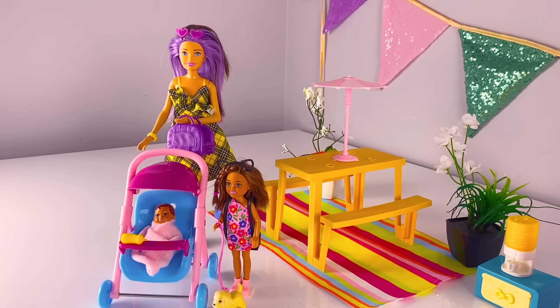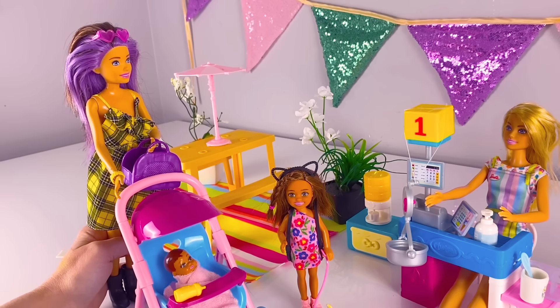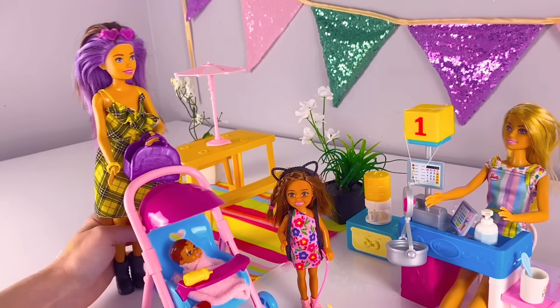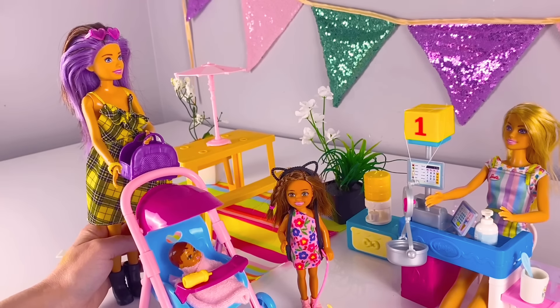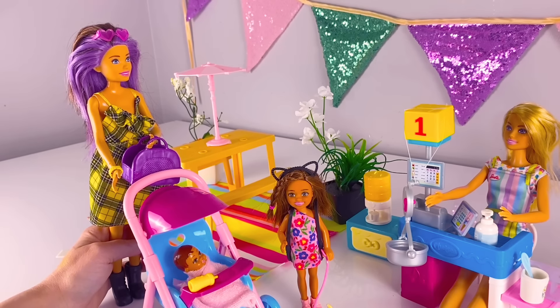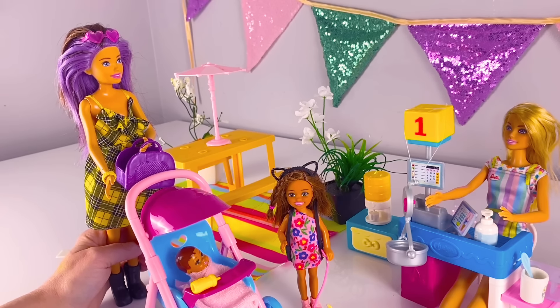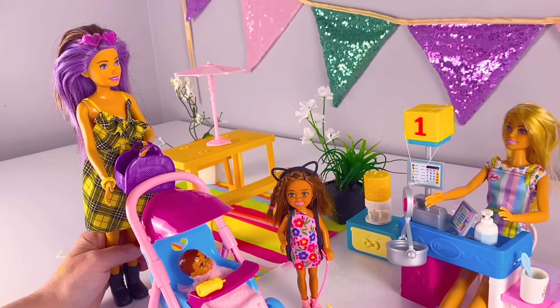Okay Zoe, this is the new ice cream shop I told you about, and I did promise you that if you were really good today you'd get ice cream! I'm so excited — can we bring the dog in the store? Yeah, we'll find out. Let's go in. Come on in, let's push the stroller in. Hi there, how are you? Welcome to the ice cream store! We just opened and we're so excited to have you as our new customer. Would you guys like to look at our ice cream flavors?